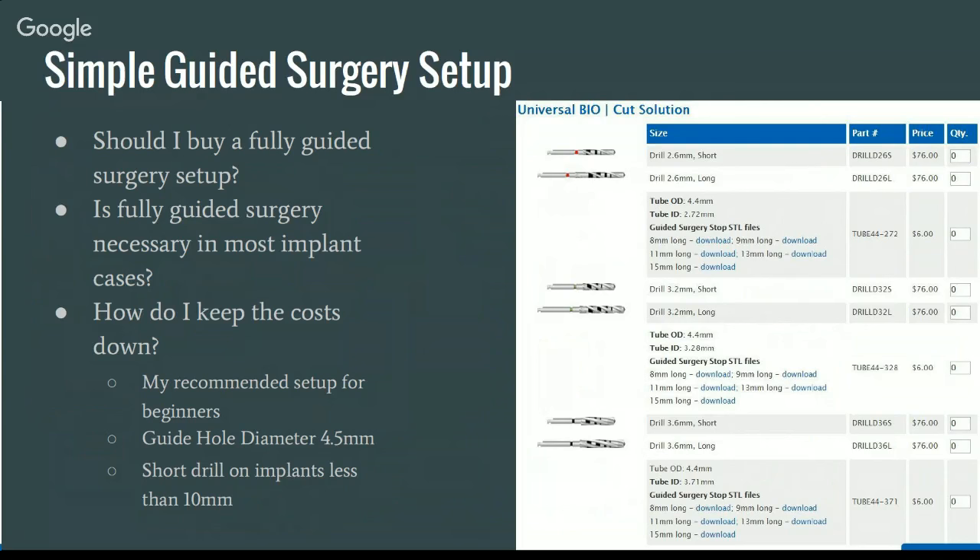If you decide to go on to fully guided surgery — once you understand the software and how to make guides — you can certainly purchase a fully guided system. But if you're just watching this webinar and starting out with guided surgery, this way you don't spend $5,000 and then have it sitting in a closet somewhere.